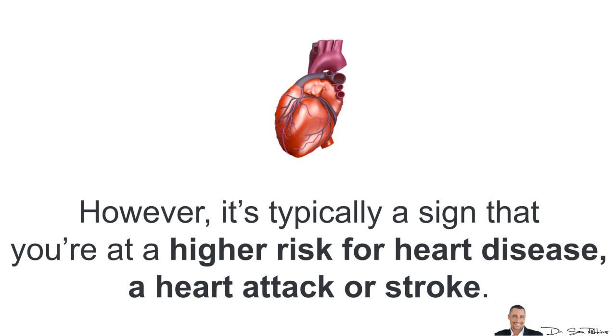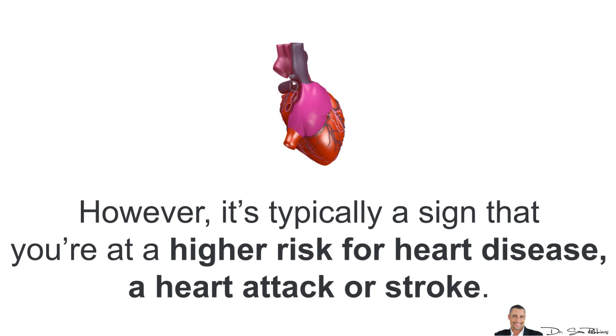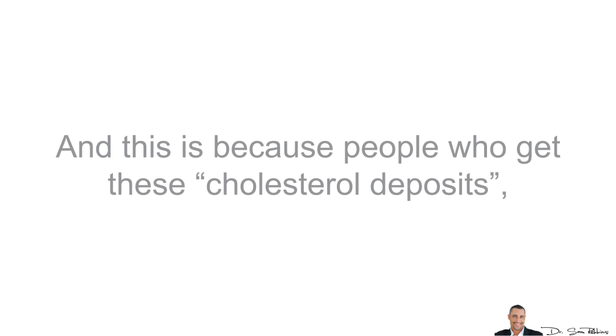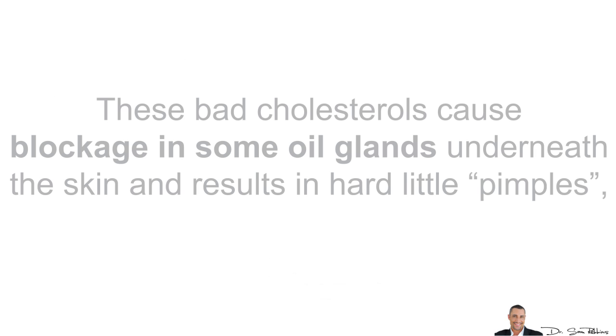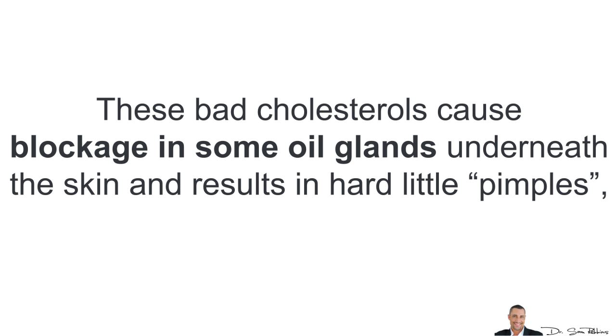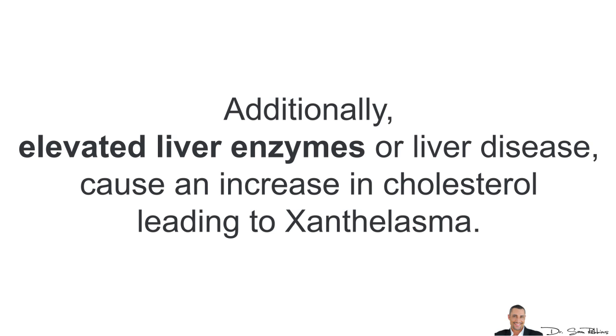However, it's typically a sign that you are at higher risk for heart disease, heart attack, or stroke. This is because people who get these cholesterol deposits typically have high levels of cholesterol and an imbalance in their lipid levels. These bad cholesterols cause a blockage in some oil glands underneath the skin and result in hard little pimples which cannot be squeezed. Additionally, elevated liver enzymes can cause an increase in cholesterol leading to xanthelasma.